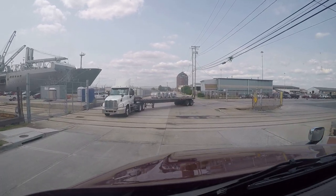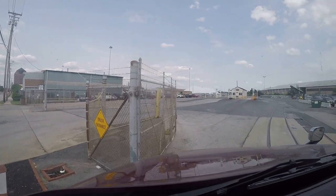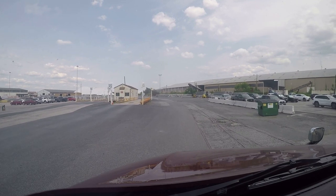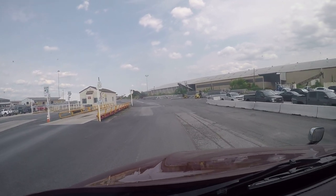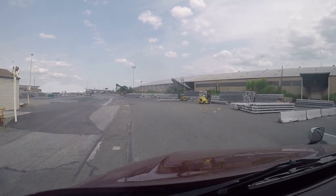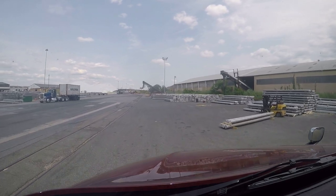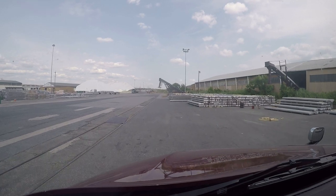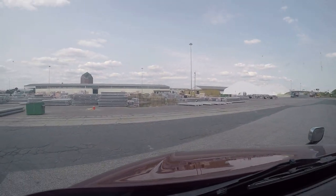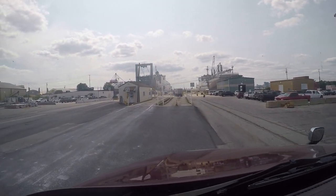Let's see how that's going to work. They all say 'wrong way, do not enter,' so what I'm supposed to do is flip around here, hop on the scale, go in and show the lady my paperwork, and find out where I'm loading. Let me whip around here — oh, they've got one of the scales blocked, so that answers that question. Let's see if I can get on this one.